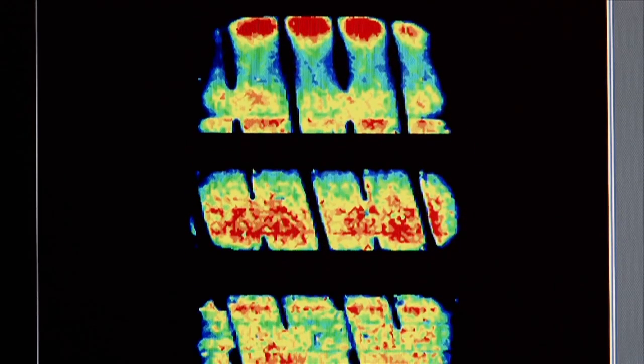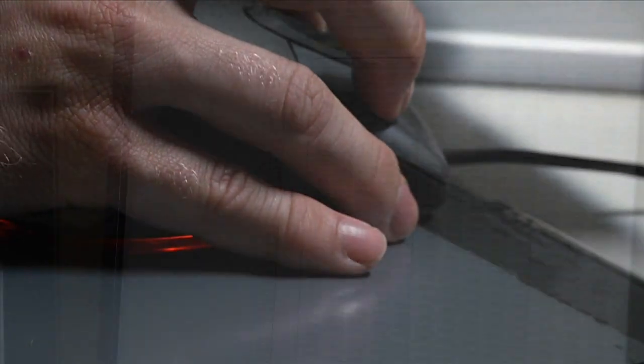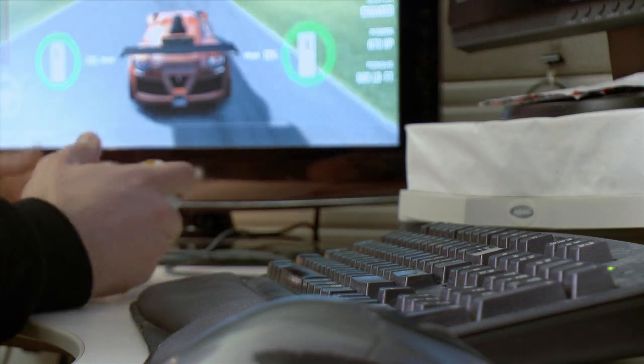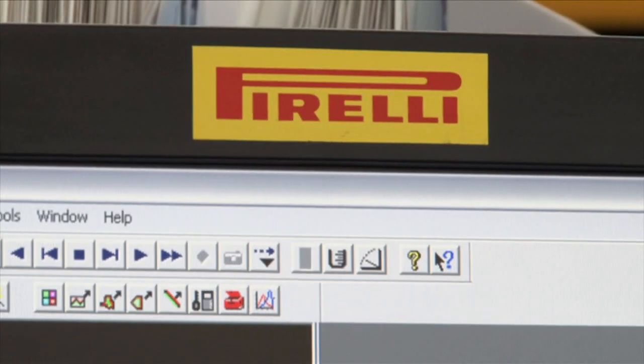Rather than blending some of Pirelli's test data with our test data from the past, Turn 10 just cut ourselves out. You'd say physics is physics — why would different manufacturers have different data? Well, their test methodologies are different, and we are very much perfectionists here. Having the same test methodology means we can make sure we're getting data that works together across this incredibly complex system. So by going with one partner and throwing away all the old data for Forza Motorsport 4, we knew that all data was matched for every tire they tested.